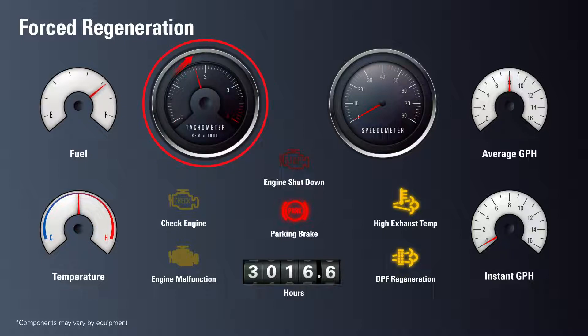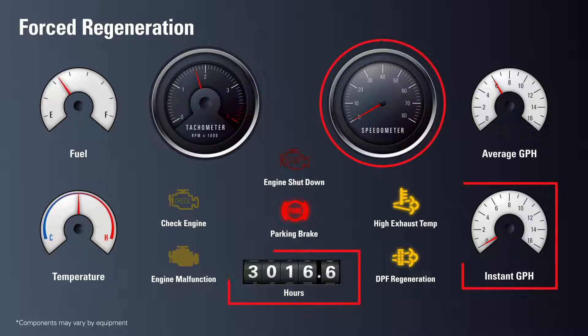During regeneration, the hot exhaust light will stay on. During forced regeneration, your engine will perform the same operation as during active regeneration. The engine must idle to meet the proper RPM level to activate the regeneration process. The crucial difference between forced and active regeneration, due to the increased clogging of the DPF, is that the equipment must be halted.